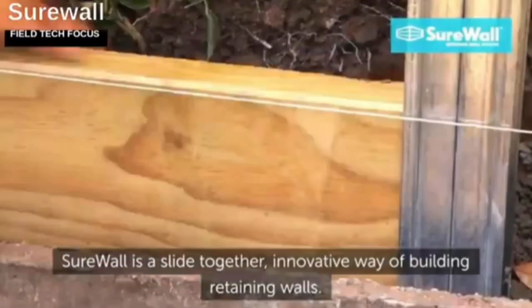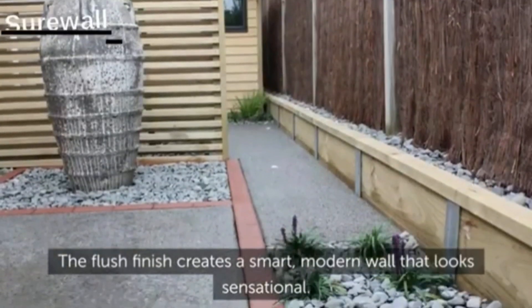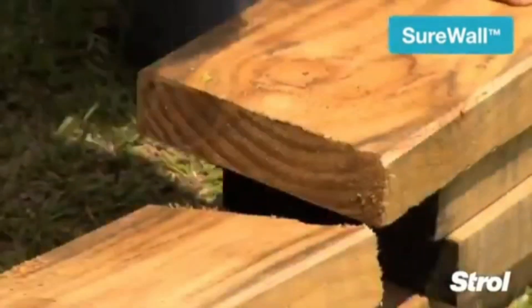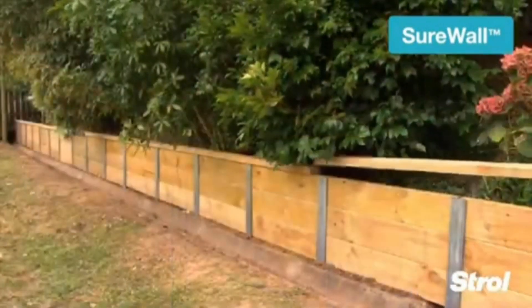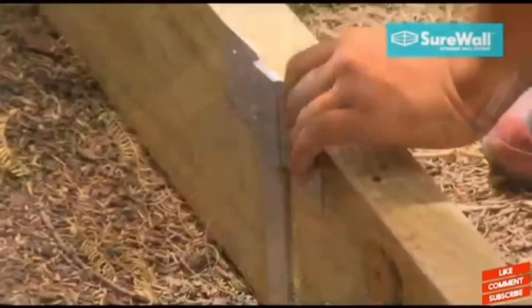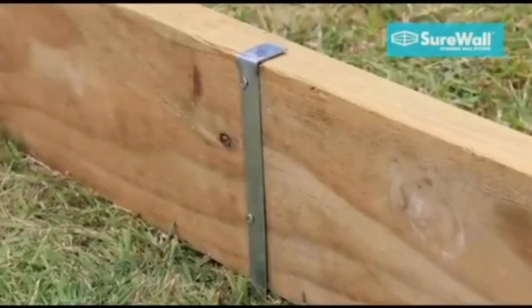According to its designers in New Zealand, the Shure Wall System is a revolutionary approach to building retaining walls. It is effective for walls up to 1 meter high and, thanks to its sturdy steel components, can be built at a thickness of one-third that of conventional wooden retaining walls. It is simple for builders to design flexible 15-degree bends and exact 90-degree corners.